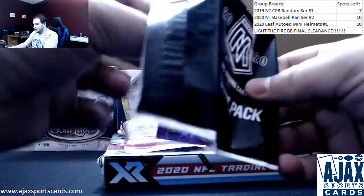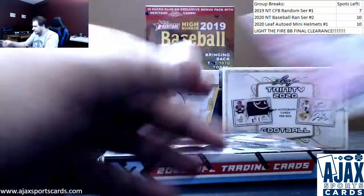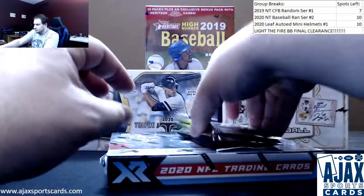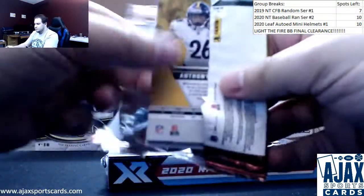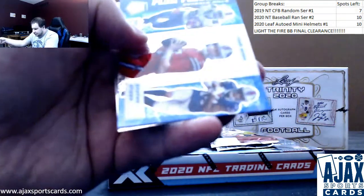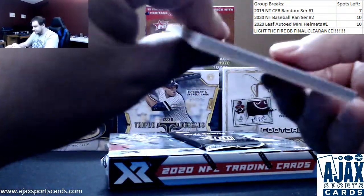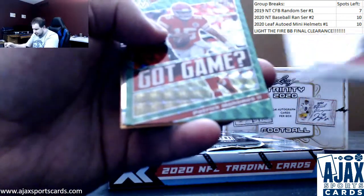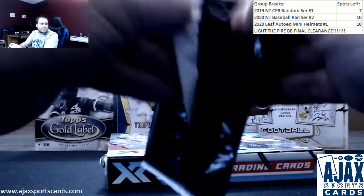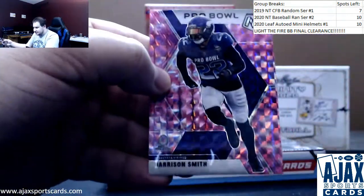We've got pinks — Dwight Freeney, Sam Darnold, and Isaiah Simmons rookie — Clemson slash Arizona. Mosaic number four: another green, Dak Prescott. Flea Flicker for the Bills — Singletary, Allen, and Diggs — and McFarland. Regular base, another green — Green Mosaic Patrick Mahomes. Jalen Reagor NFL debut. And your special pink pack — Marquise Brown, DK Metcalf, and Harrison Smith Pro Bowl.